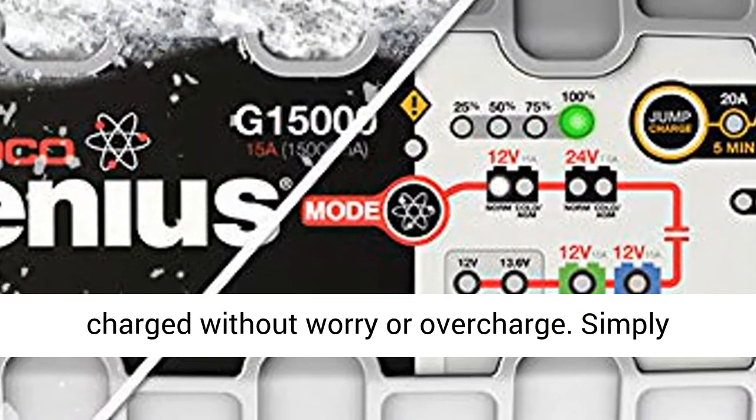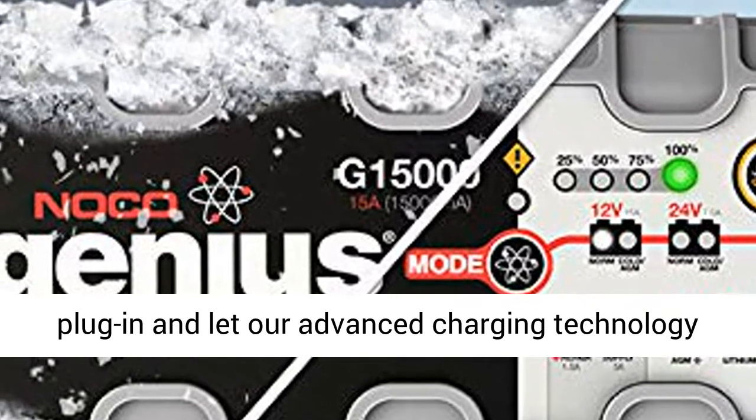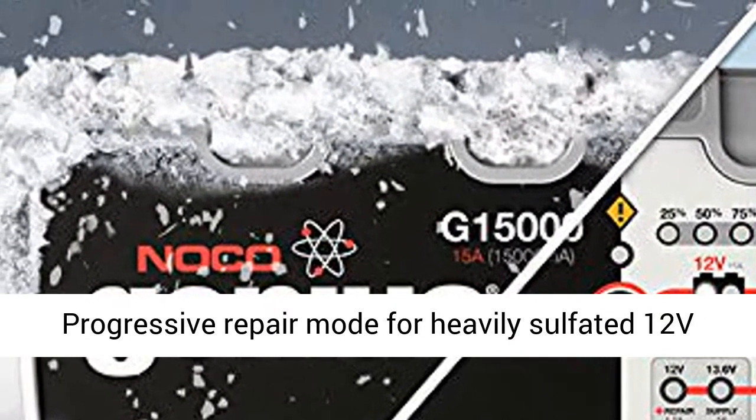Keep your battery fully charged without worry or overcharge. Simply plug in and let our advanced charging technology automatically monitor and maintain your battery.